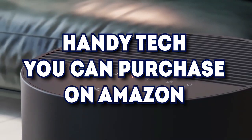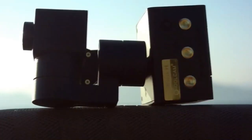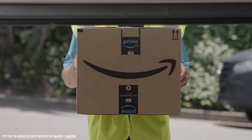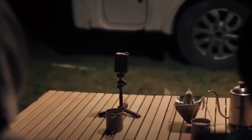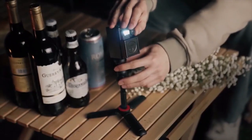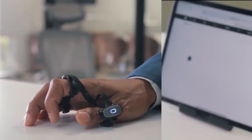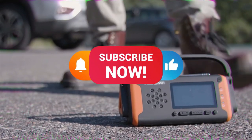Handy tech you can purchase on Amazon. Nowadays you can find just about anything you need on the world's biggest online selling platform, Amazon. If you're a techie in need of the most recent coolest items, Amazon is the best place to find great deals. We've compiled some of the best items you can look for that would make great gifts to give to others or keep to yourselves. As we proceed, be sure to like and subscribe to Big Brain Tech.